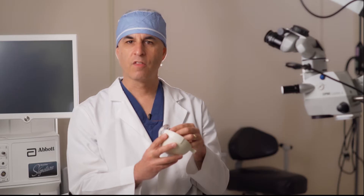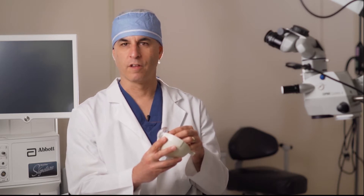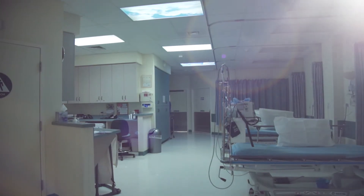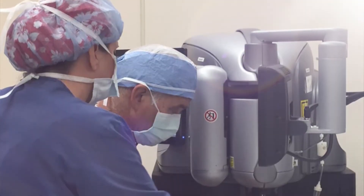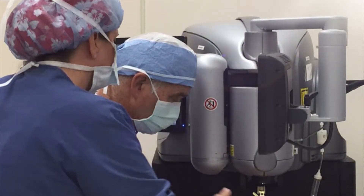The cataract then needs to be removed with surgery and replaced with an artificial lens. Surgery is straightforward and performed in the outpatient setting. Our specialized facility has dedicated eye nursing staff to allow for customized and personalized treatment.